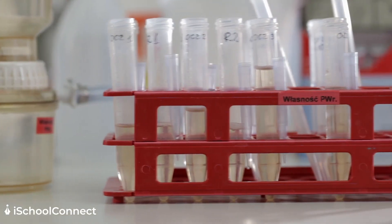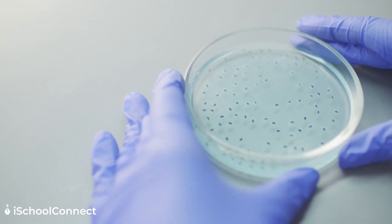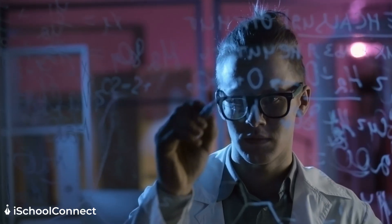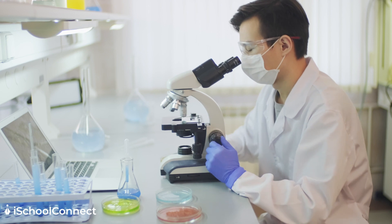The average salary in this industry can be anywhere between $59,000 to about $92,000. The job requires a good understanding of chemistry, physics, mathematics, molecular biology, and genetics, to name a few. As a biomedical engineer, you will get to work on building equipment, software, computer systems, and medical devices used in labs and hospitals by health professionals, doctors, and even patients.